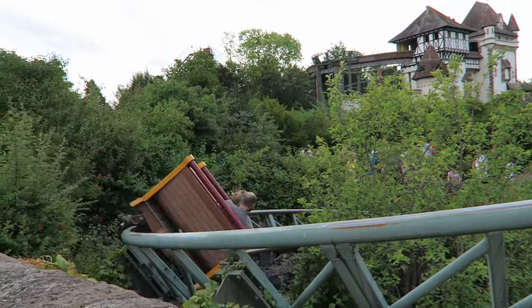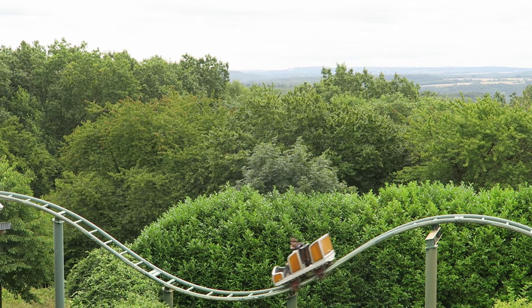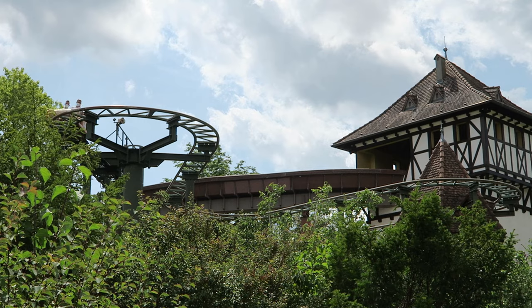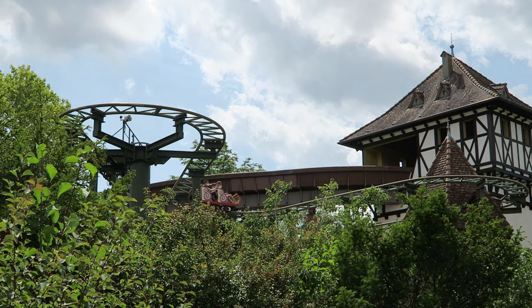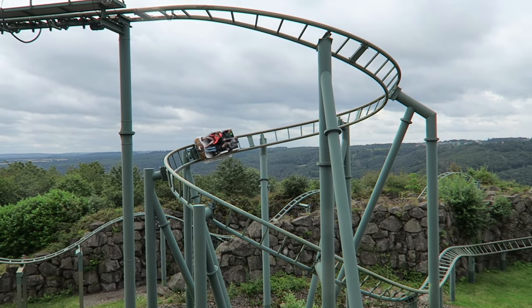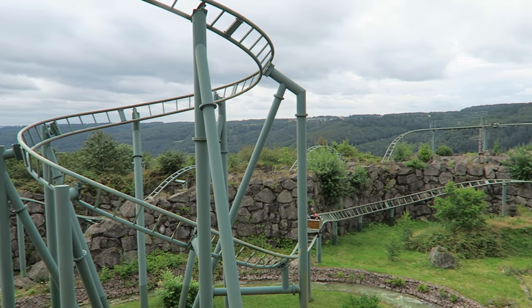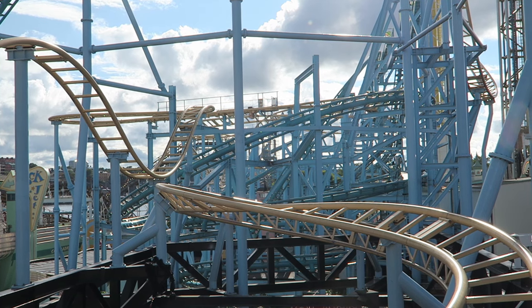Gerstlauer also developed a Wild Mouse coaster in the late 1990s but it was much different than the product offered by other manufacturers. Their model, known as the Bobsled coaster, had the familiar hairpin turns but was also capable of banked turns and drops. This made the layout much more customizable, dynamic, and adaptable. So it was a perfect fit for Gronalund.